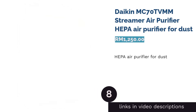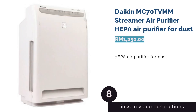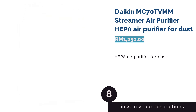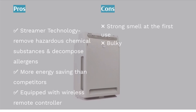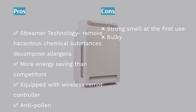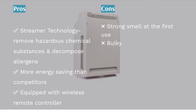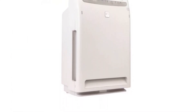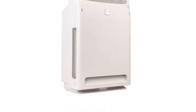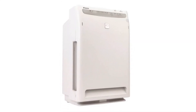The next product is the Daikin MC70LVMM Streamer Air Purifier — best HEPA air purifier for dust. The Daikin Streamer Air Purifier is great for dusty spaces. Equipped with titanium apatite photocatalytic filter technology, it removes harmful chemical particles using an electrostatic dust collection system. It detects dust and odor automatically, while its 3D airflow purifies the air efficiently.